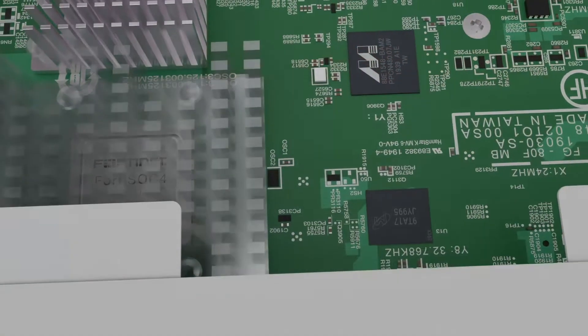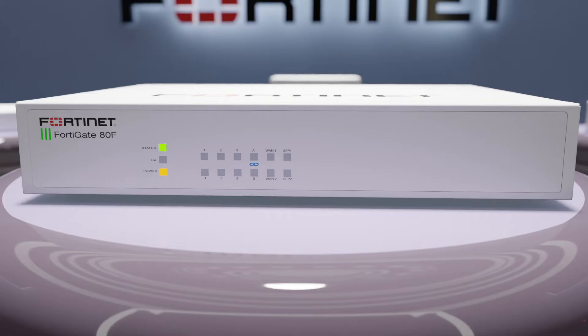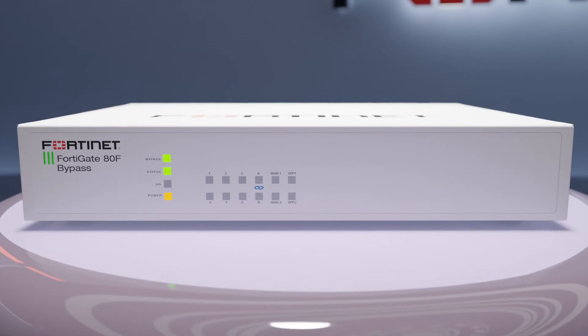These improvements make the series extremely suited for more demanding secure SD-WAN and SD-Branch deployments. This series can optionally come with increased storage or bypass interfaces. Let's look at the model featured here, the FortiGate 80F bypass.